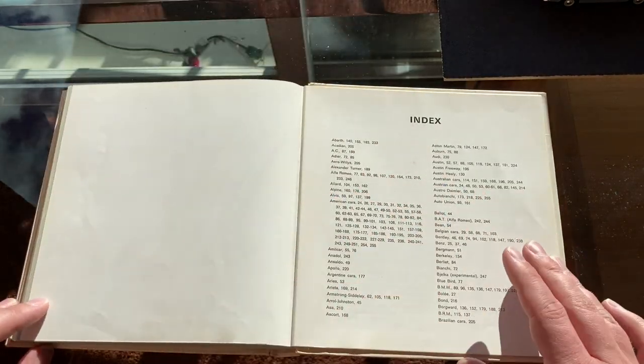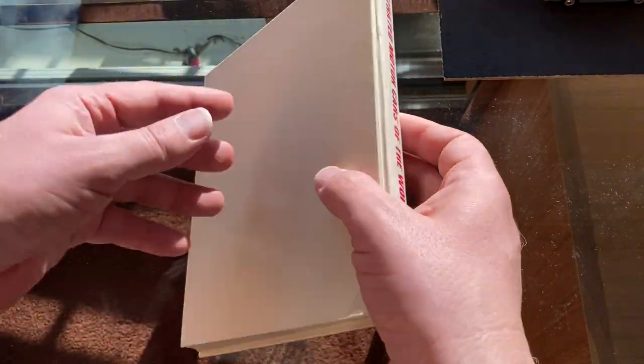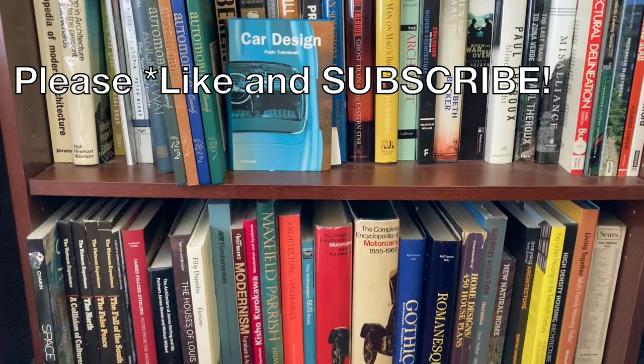That's that little book. I thought that would just be interesting to share and hope that you enjoyed it. Hit the like and subscribe, and I'll see you again soon. Take care.